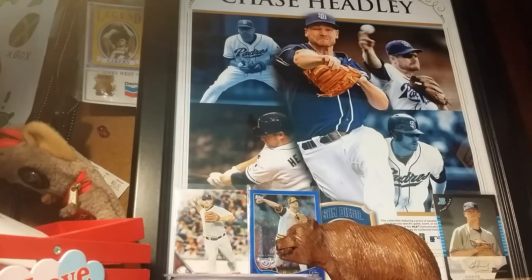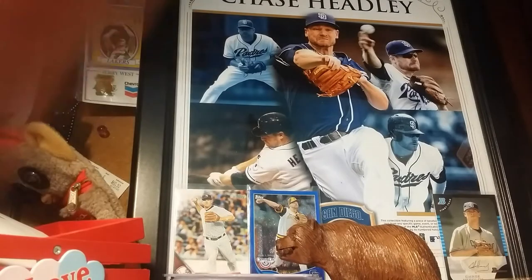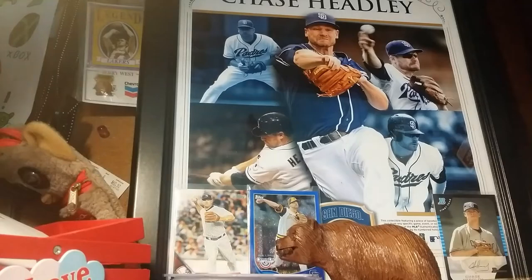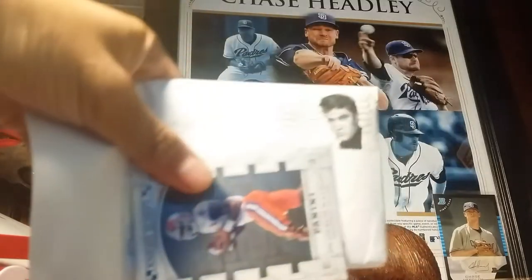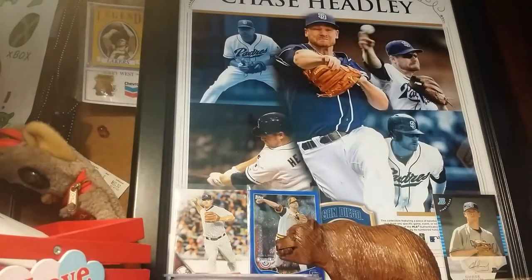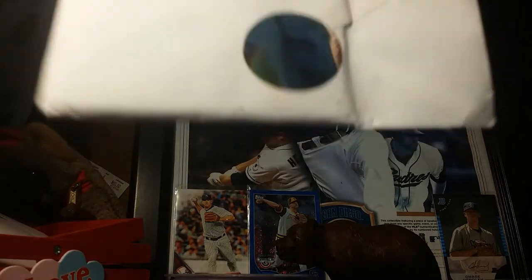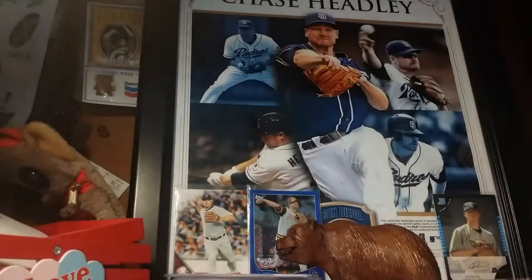I have one, two, three things in the mail. Starting off with this PWE — the DeShaun Watson that I got for my birthday. We have an Elvis Presley stamp, it's pretty nice. This one is from Virginia. Let's open it up — there's a nice little Dodger seal there, that's pretty cool.